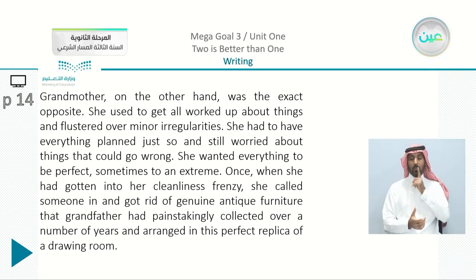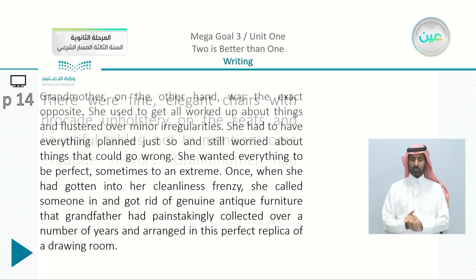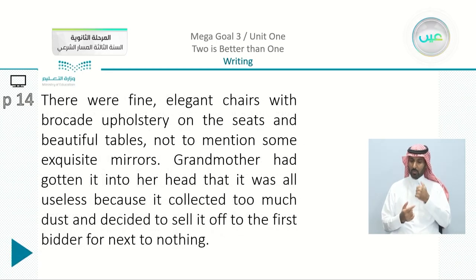Grandmother, on the other hand, was the exact opposite. She used to get all worked up about things and flustered over minor irregularities. She had to have everything planned just so and still worried about things that could go wrong. She wanted everything to be perfect, sometimes to an extreme. Once, when she had gotten into her cleanliness frenzy, she called someone in and got rid of genuine antique furniture that grandfather had painstakingly collected over a number of years — arranged in a perfect replica of a drawing room. There were fine, elegant chairs with brocade upholstery and beautiful tables, not to mention some exquisite mirrors. Grandmother decided it was all useless because it collected too much dust and sold it off to the first bidder for next to nothing.